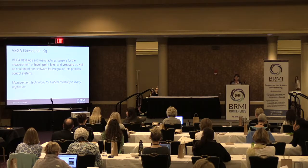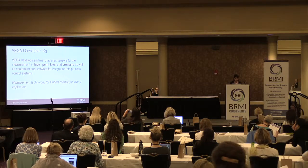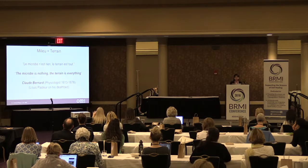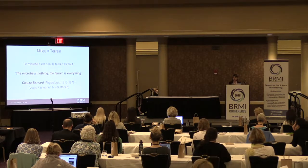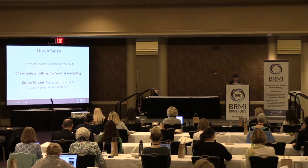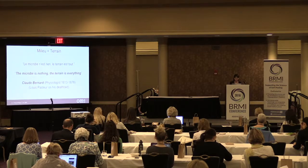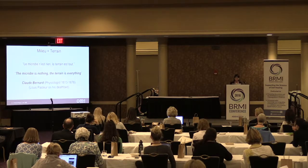I'm explaining all of this to show a little history of how I got here and what I'm doing today. Let's talk about the concept of media terrain. 'Le microbe n'est rien, le terrain est tout' — the microbe is nothing, the terrain is everything. That is a famous sentence from Claude Bernard, and Louis Pasteur on his deathbed also recognized this and said the same thing. I will go a little deeper into this to show that the terrain is everything.